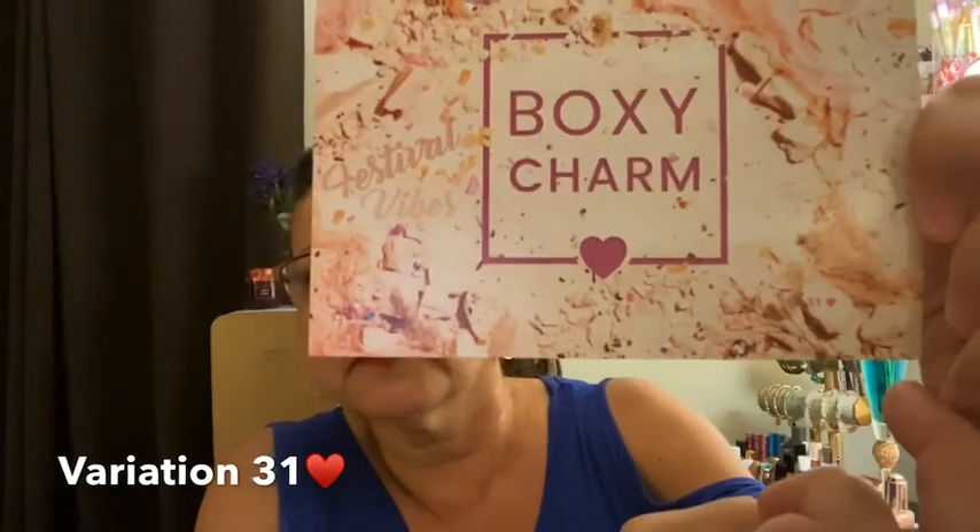Here is the BoxyCharm. Their theme for April is Festival Vibes. This is actually really pretty — I had a hard time deciphering what it was, and my conclusion is it's a lot of makeup chipped out of their containers and just put kind of all over the place, but it's really pretty. It does say the number — I have variation 31, which is the combination of different items that came inside my box.